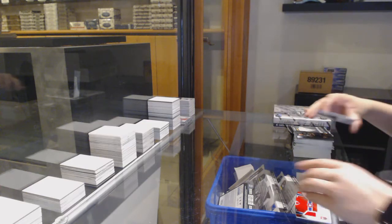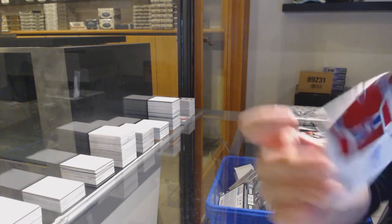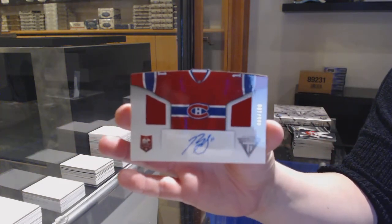And a rookie numbered to 74 for the Tampa Bay Lightning, Andre Palat. We've got what are these called — like home and away sweaters — I think a dual jersey auto numbered to 100 for Montreal, Brendan Gallagher.